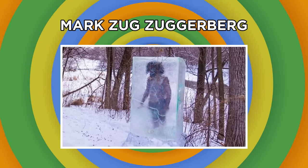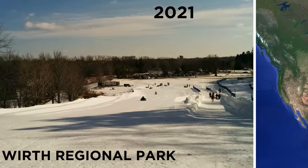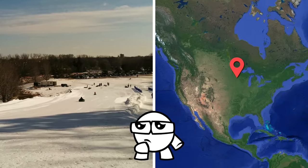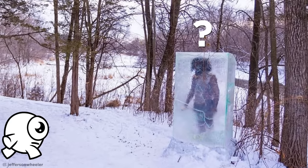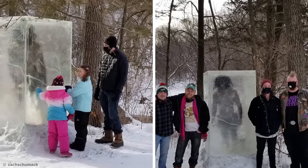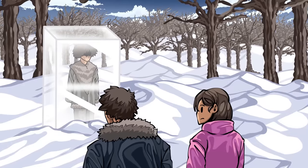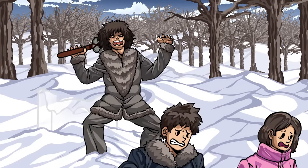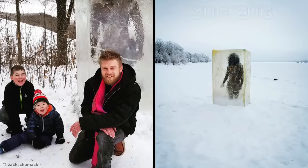Mark Zug Zuggerberg. Ill-fated animals aren't the only ones who found themselves in an icy situation. Back in 2021, visitors to Theodore Wirth Regional Park in Minneapolis were greeted by a puzzling polar feature: a six-foot-tall block of ice, and entombed within it was what appeared to be a shaggy-haired caveman carrying a club-shaped weapon. It attracted masses of curious visitors eager to catch a glimpse. Fortunately, there was no caveman carnage — turns out this frozen feature is actually the work of artist Zach Schumach, who created the ice man known as Zug Zug out of plastic.